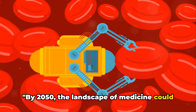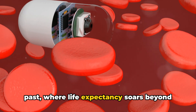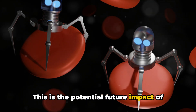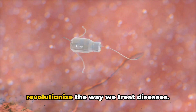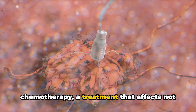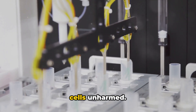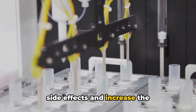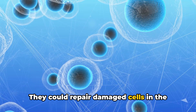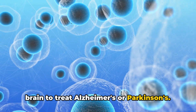By 2050, the landscape of medicine could look vastly different thanks to these nanosized helpers. Imagine a world where previously untreatable diseases become things of the past, where life expectancy soars beyond our current limits, and overall health improvement is not just a dream but a reality. These tiny medical marvels could revolutionize the way we treat diseases. Consider the battle against cancer: today we fight it with chemotherapy, which affects not just cancer cells but also healthy cells. But with nanorobots, we could target cancer cells directly, leaving healthy cells unharmed. Beyond cancer, nanorobots could repair damaged cells in the heart, offering new hope to those with heart disease, and regenerate neurons in the brain to treat Alzheimer's or Parkinson's.